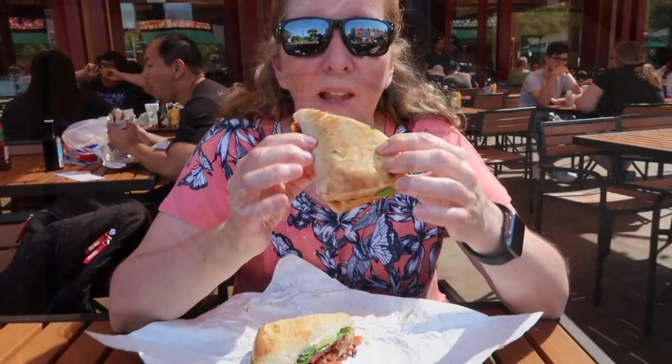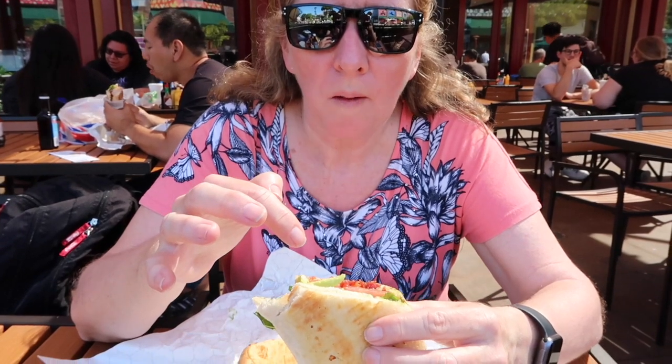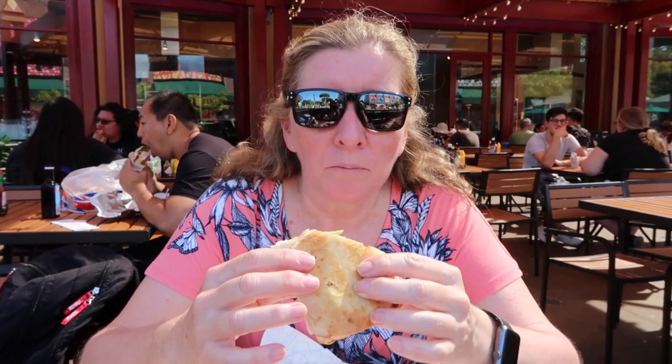Mum's going to try her own sandwich. It's a BLT with bacon and Swiss cheese, which isn't on the menu, and avocado. The avocado and the Swiss cheese was extra.